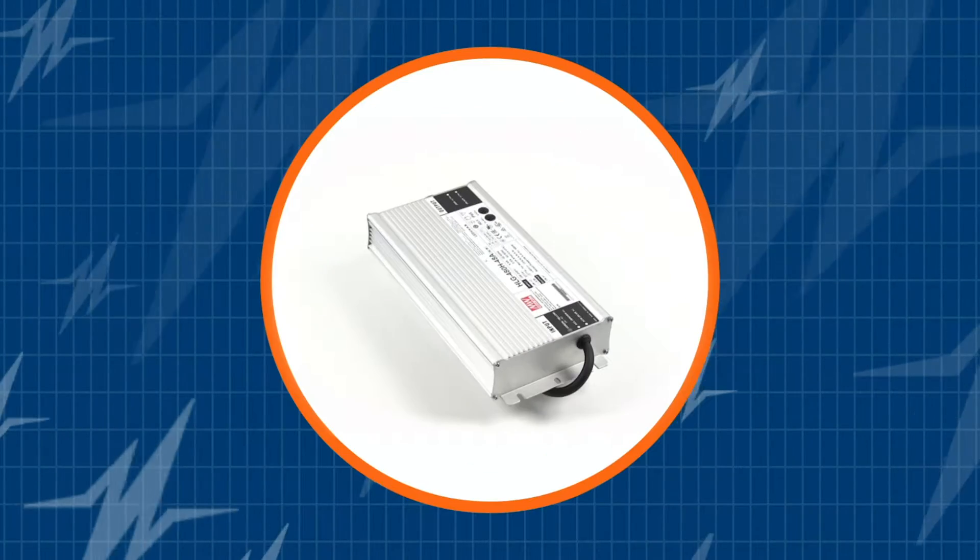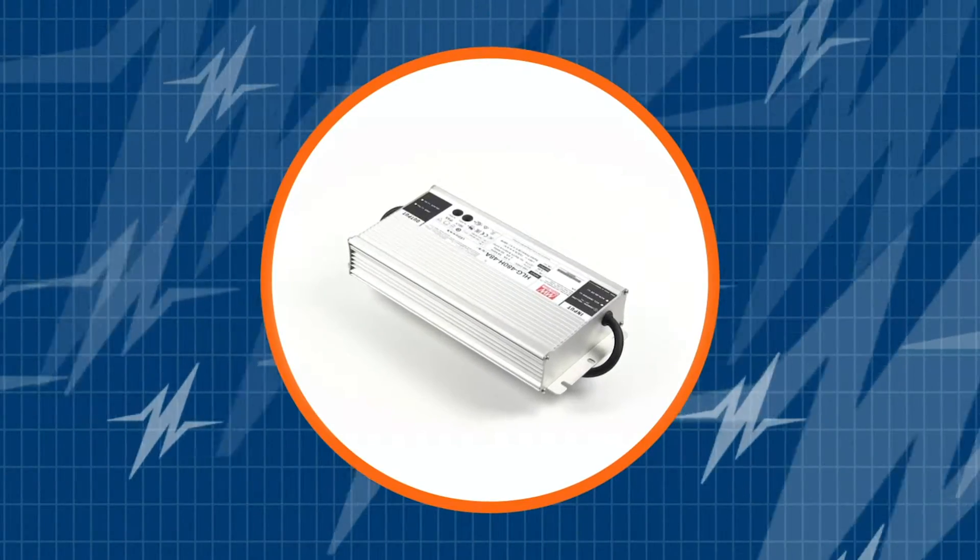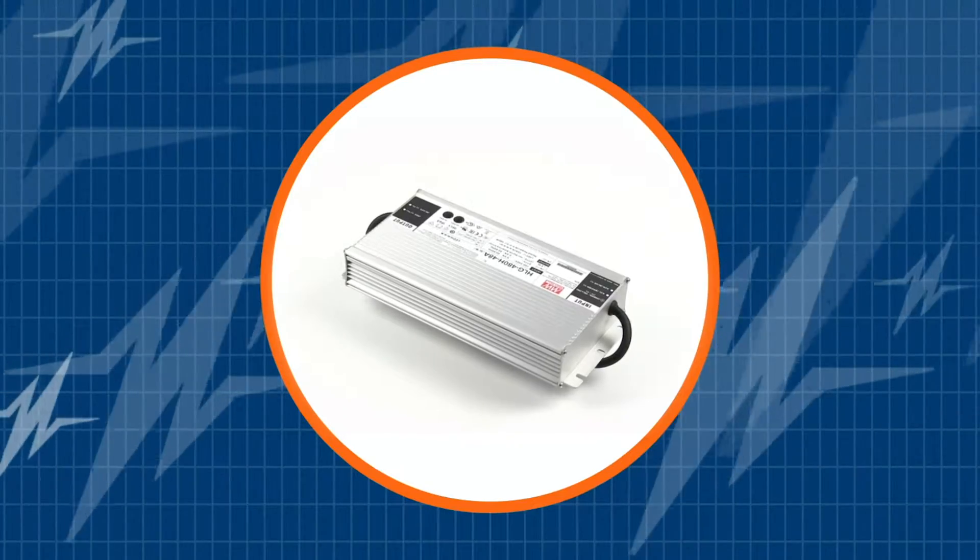Are you a lighting designer? Then you don't want to miss out on this 480-watt LED driver. In this TRC Power Spotlight, we will demonstrate to you what makes the Meanwell HLG480 an awesome LED driver.